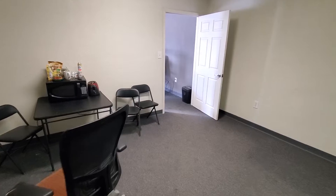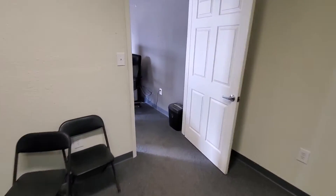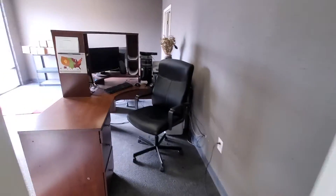This is the break room. It could be an office — it could be anything you want it to be.